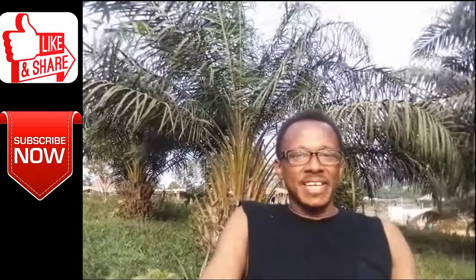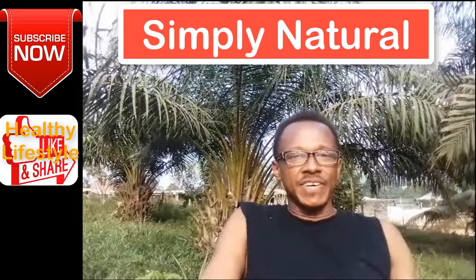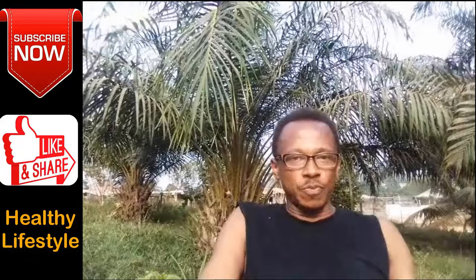Hello, welcome to Simply Natural. My name is Daniel. Here we promote a life of living in harmony with nature. We like to talk a lot about how we can make use of nature's gifts to promote good health. Generally, we are all about a healthy lifestyle.